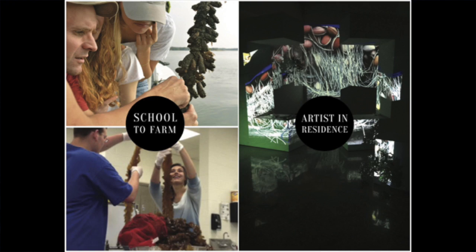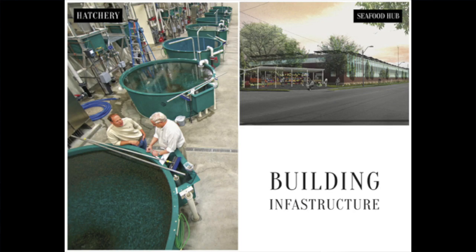We're bringing new folks into our new ocean innovation. We've got school-to-farm programs, sustainability education with young kids, artists in residence, chef fellows, and underwater community gardens. The idea is to create a culture of creativity and open-source sharing as we move out to sea. On land, we're working on infrastructure: seafood hubs, hatcheries, co-ops — so that farmers can capture more and more of the value chain.